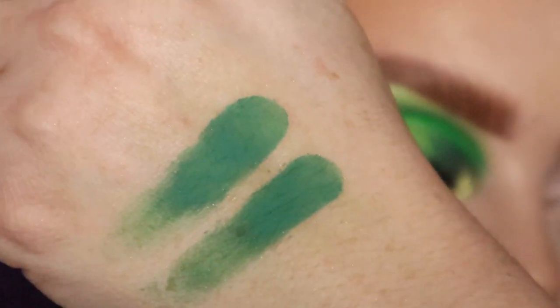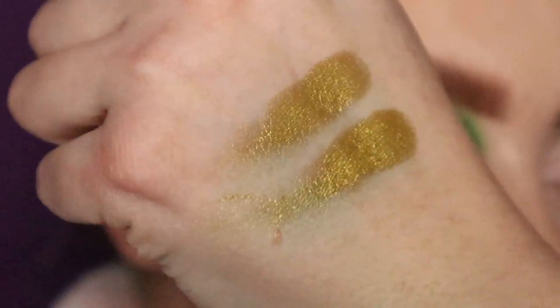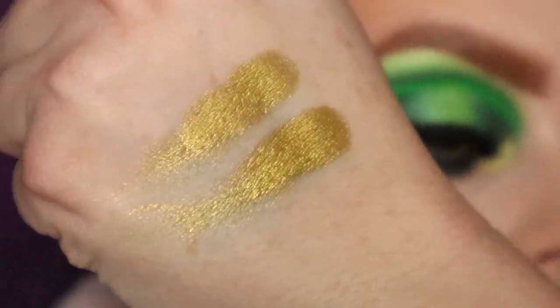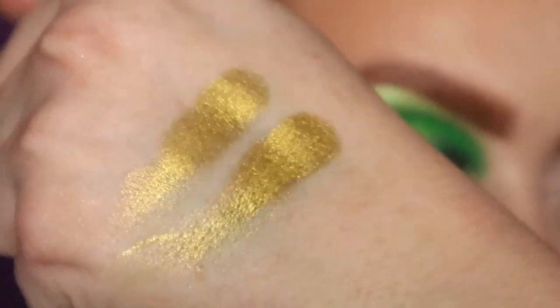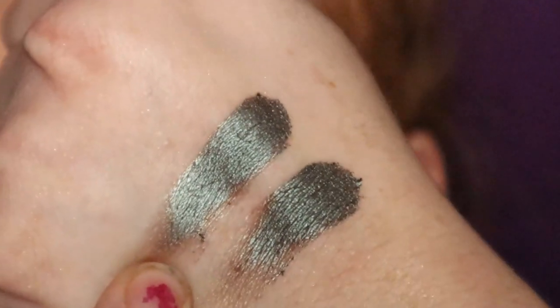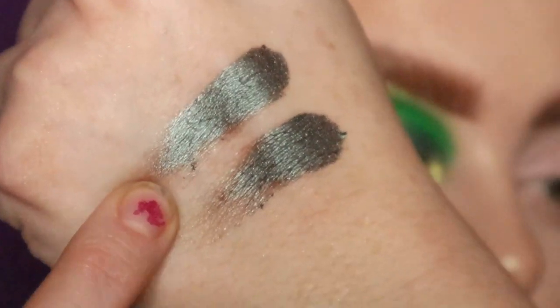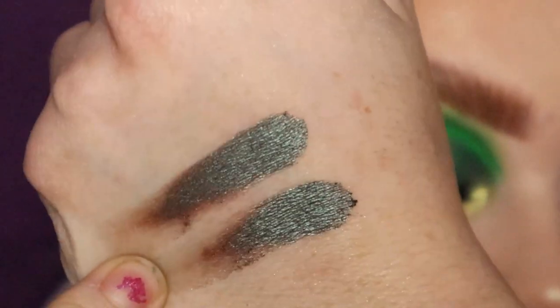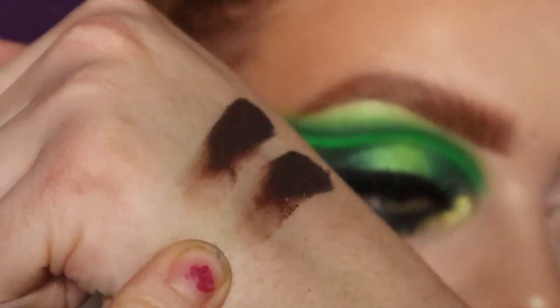They are literally exactly the same shades - not one bit lighter or anything, exactly the same shade. And that is UFO, and then you have CEO - literally exactly the same shade. That is Probe, and that is Secret Stash from the Blood Money palette. They're literally exactly the same.